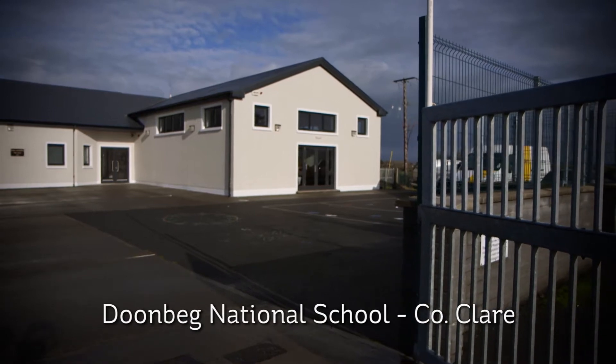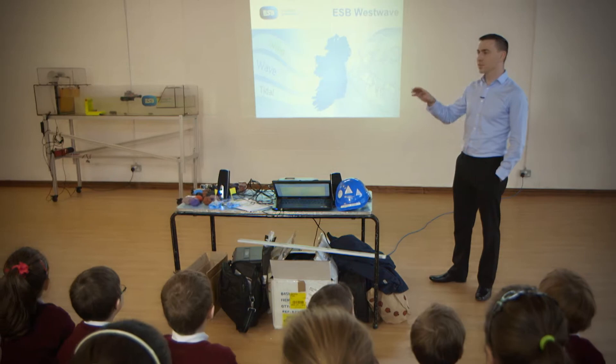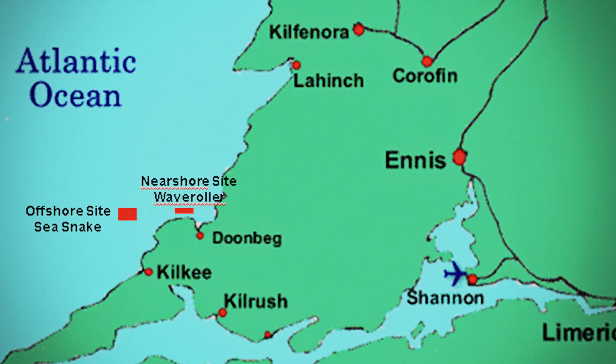I'm here to talk about the ESB Westwave project. This is the first wave farm in the world, and it's going to be just off the coast here in Doonbeg.